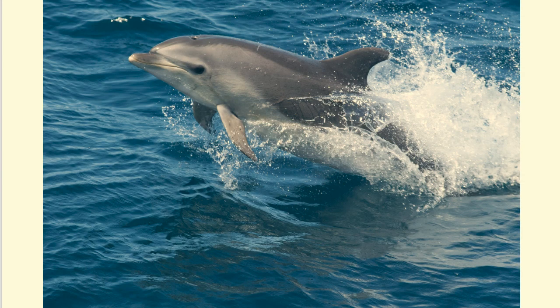Bottlenose dolphins are mammals that breathe air and live their entire lives in water. They're often seen in Texas bays and passes to the Gulf of Mexico. They travel alone or in small groups called pods. They feed on fish and mollusks, with mullet being the main food in Texas bays. They find food using sound waves in a process called echolocation.